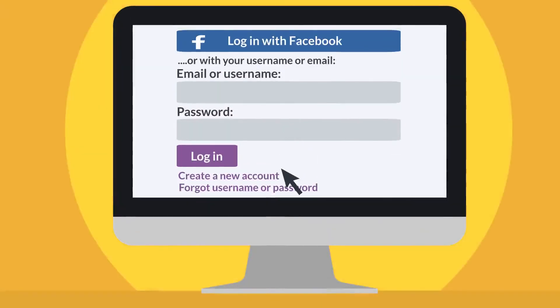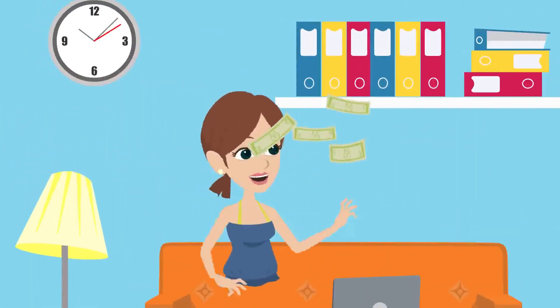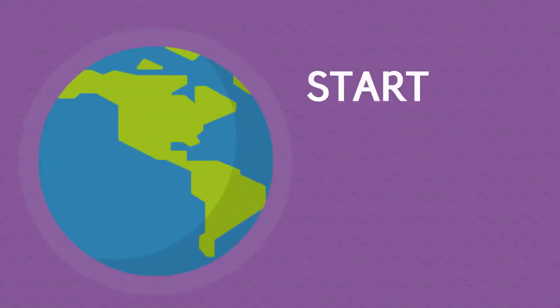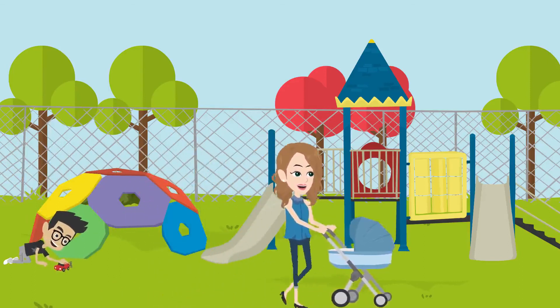Connect and create an account to sell, rent or even give away your baby stuff. Earn money safely and make some room in your house. Think about the environment and start acting green. Get second hand for your baby and save money.